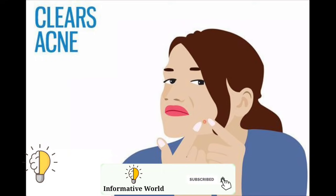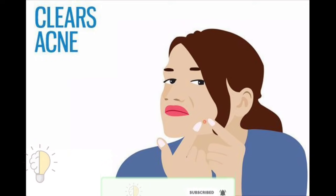Five: clears acne. The jar of Vicks VapoRub that you have in your home can help clear up an acne problem — this is in fact one of the easiest home remedies for acne. The menthol in it can provide quick relief from pain and swelling, and will also aid in clearing up the acne within a matter of days.